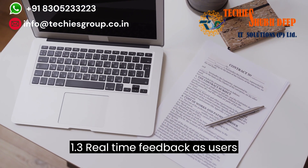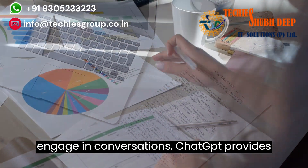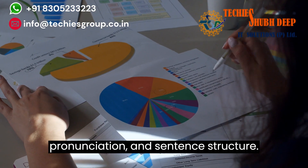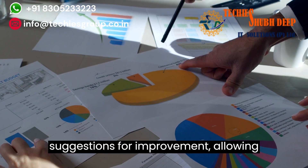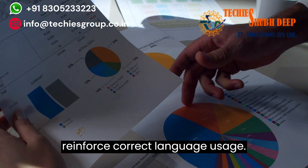1.3 Real-Time Feedback. As users engage in conversations, ChatGPT provides instant feedback on grammar, vocabulary, pronunciation, and sentence structure. The platform highlights errors and offers suggestions for improvement, allowing learners to correct their mistakes and reinforce correct language usage.